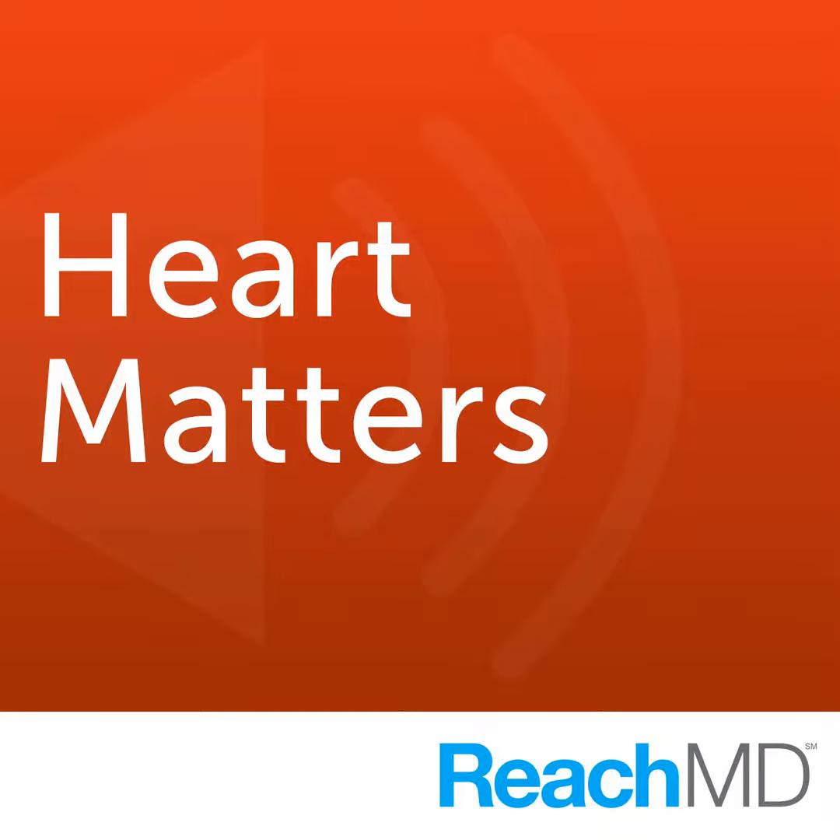SPECT-MPI imaging was selected as the technology to be studied, largely because these criteria had been around the longest and people had become familiar with them. It was a relatively succinct group of patients coming in with known or suspected coronary disease. It was also a very high-focused area in terms of reimbursement and the concern about overuse. So we felt this was a really good area to start with.